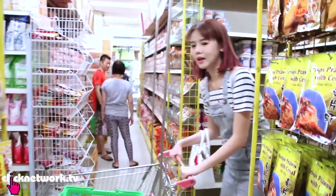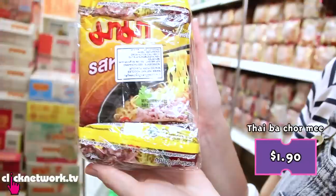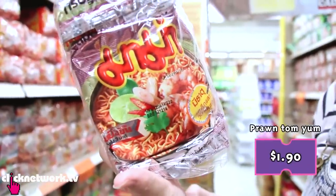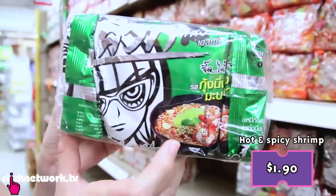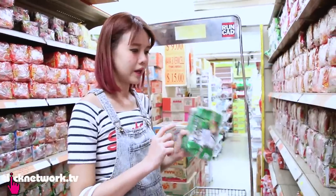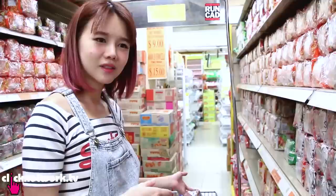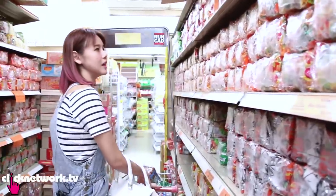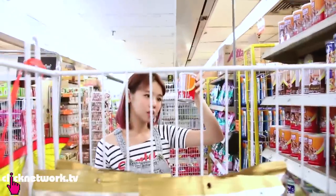I'm gonna sweep out their instant noodle shelf. Oh my god this one looks so good. I know this one - very shimmery foil packaging. It's all really good. This is like very unhealthy for my viewers - please don't eat it all, share it with your friends. You can eat all this moderately, and maybe throw some vegetables inside. Okay I think that's enough instant noodles for now - we'll go check out the other items.